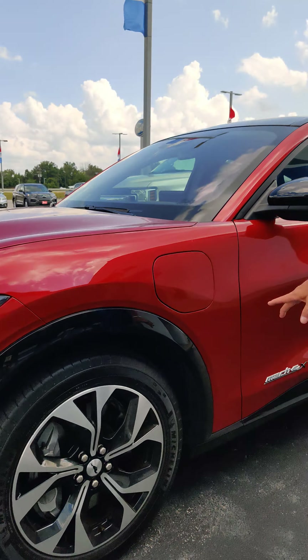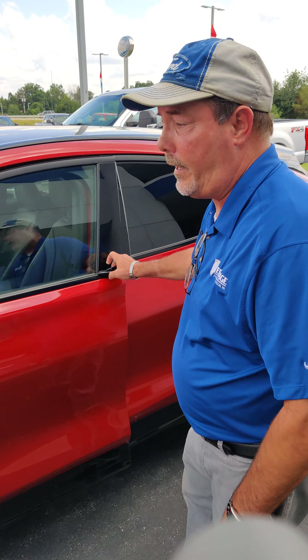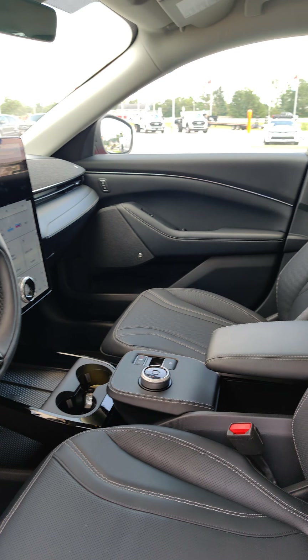Folks, a lot of the options on this vehicle — it'll park itself, upgraded wheels. Like I've already said, it's all electric. Coming to the inside, you have the huge, huge console. All electric options.